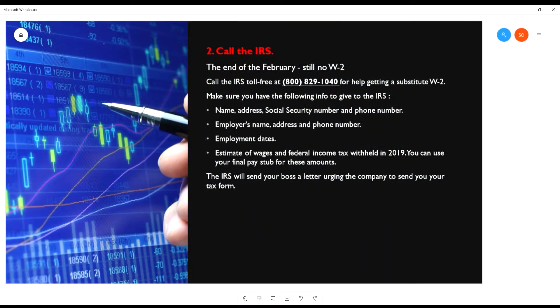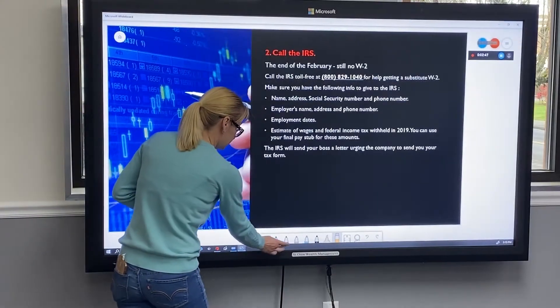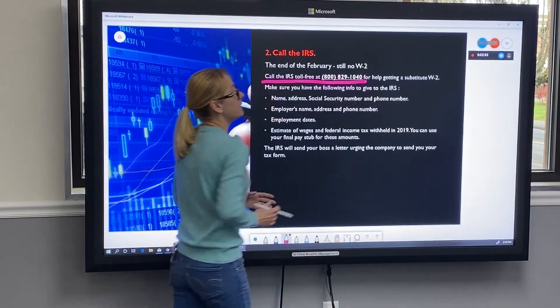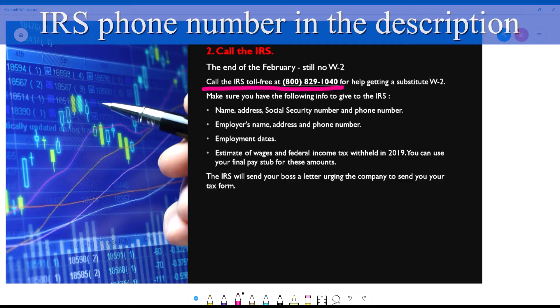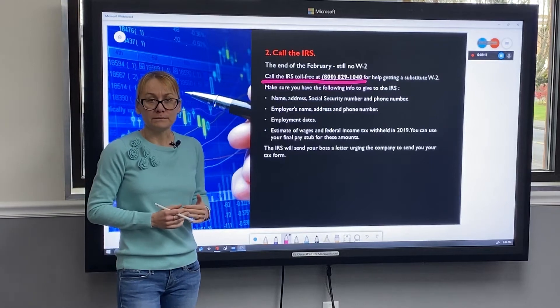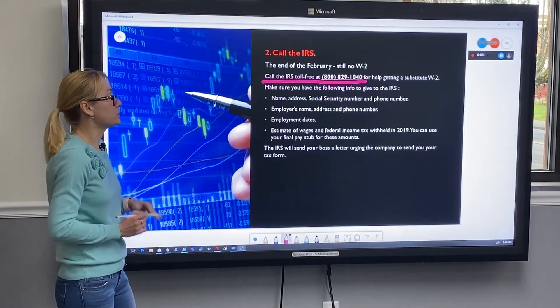What happens if it's the end of February and you still don't have your W-2? It's time to contact the IRS. You should call their toll-free phone number, and the IRS will help you to substitute your form W-2. I'll link to the phone number down below the video. When you're ready to call them, make sure you have the following information with you so you don't waste time.